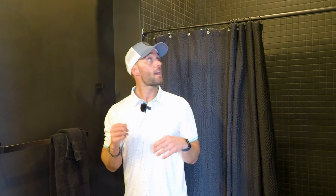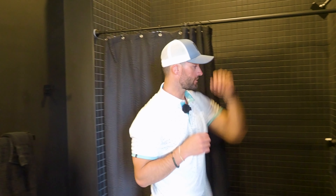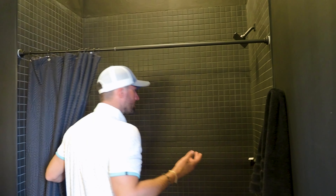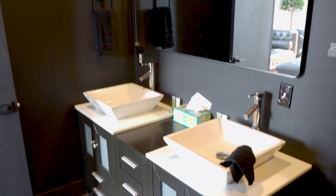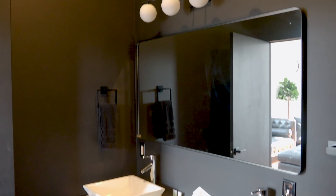Bathroom number three — the all-black modern bathroom. We still have a couple touch-ups to do up here, but I love the shower, I love how this looks and how it came out. I actually want to do a similar concept in my condo — all black. I definitely like it. And that's it.